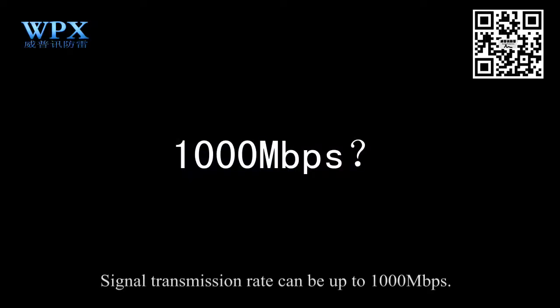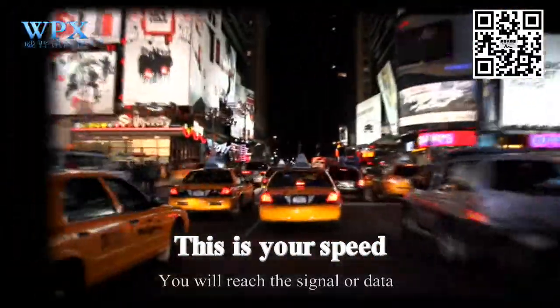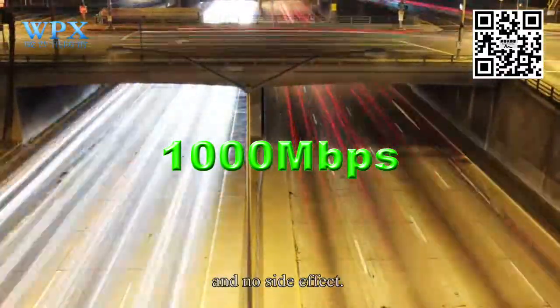The signal transmission rate can be up to 1000 Mbps. It will relay signal and data at the fastest speed with the highest quality and no side effects.